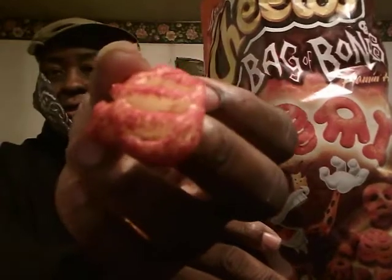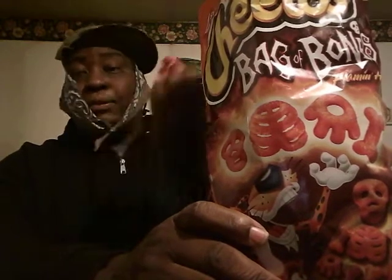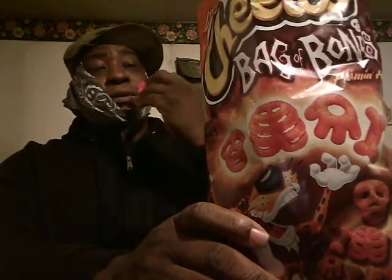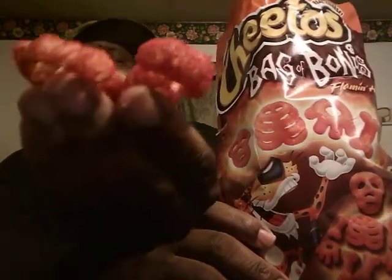Alright, let's pull one out and see what we're working with. Right there — it looks like a skeleton, kind of like a bone shape. Let's try it out and see what it tastes like. It was pretty decent — fresh and crunchy. These are not bad at all.